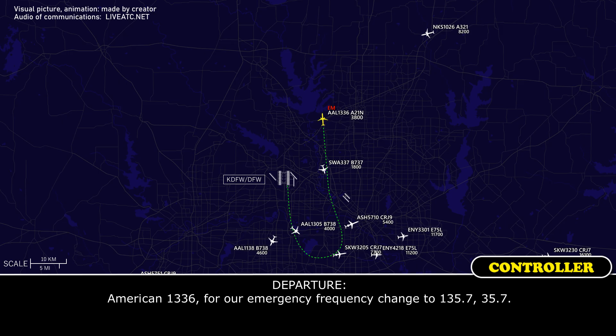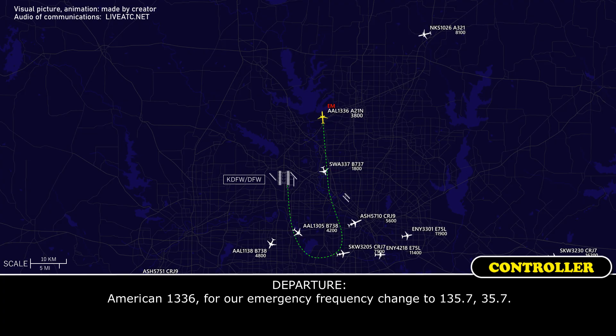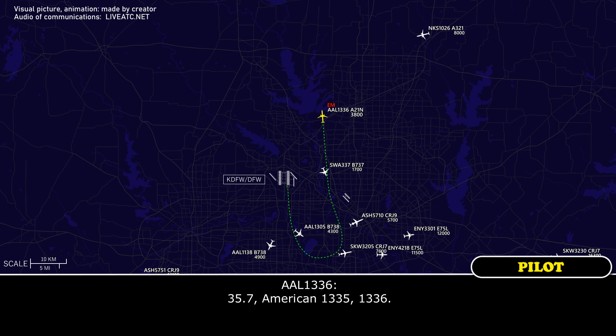American 1336, for our emergency frequency, change to 135.7, 135.7. American 1336, 135.7, 1336.